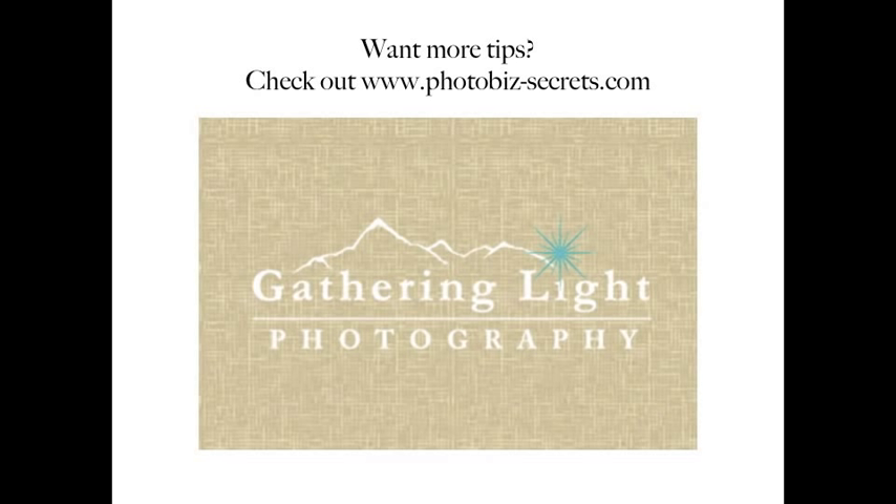Thank you so much, I hope that helped. If you want more tips on how to improve your photography business, you can check out photobizsecrets.com — you'll be getting some free training videos if you go to that website. Thanks so much and have a great day!